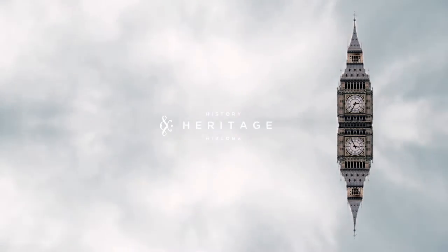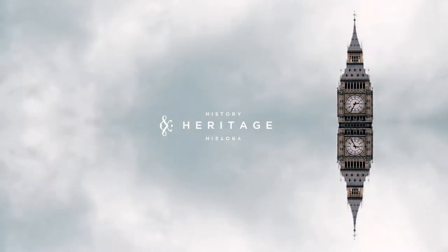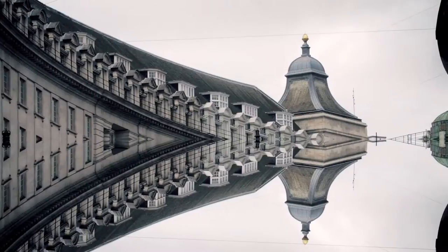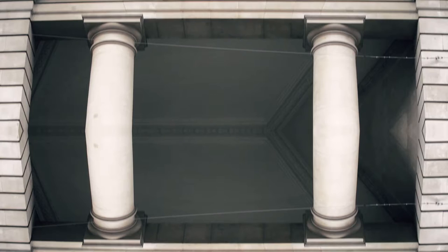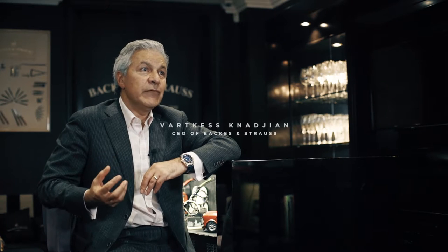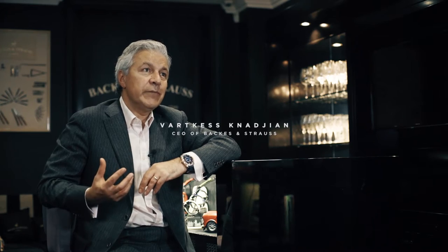We are unashamedly proud of our London roots and our London history and heritage. This beautiful, circular, symmetric architecture gave inspiration to create the first collection, which we aptly named the Regent, the oval-shaped watch.